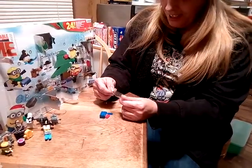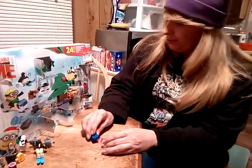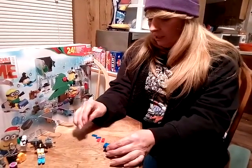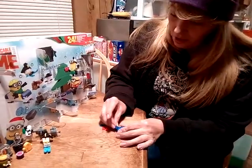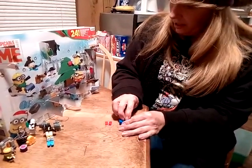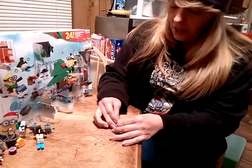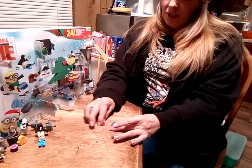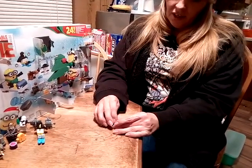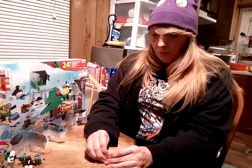The bag's perforated this time but the door's not perforated. That's pretty funny. So we need this one, and that one, that one, and that one, and ta-da!